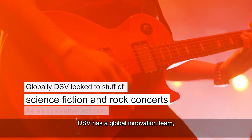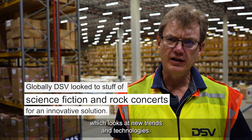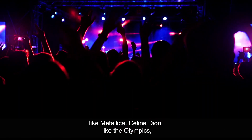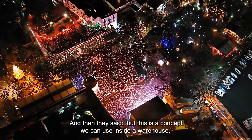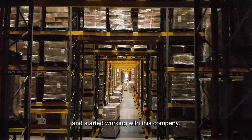BSB has a global innovation team which looks at new trends and new technologies. You would have seen music concerts like Metallica, Celine Dion, like the Olympics, the drones offline. And then they said this is a concept that we can use inside a warehouse, and started working with this company.